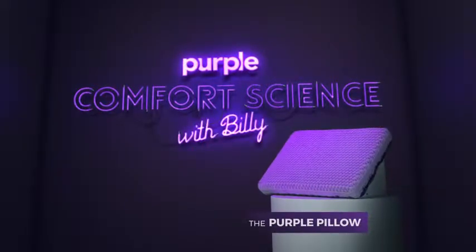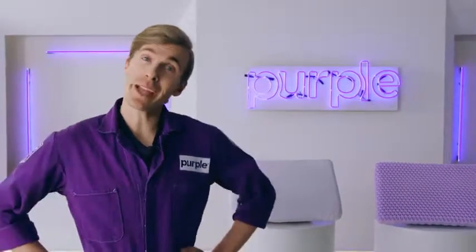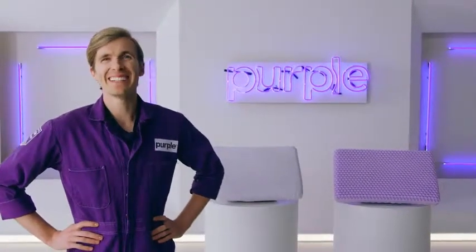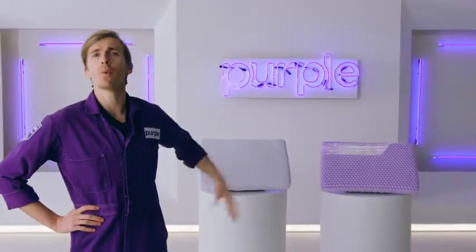Purple Comfort Science! Are you laying your head on garbage? Not anymore! Today we talk Purple Pillow and ask, what makes it the world's comfiest pillow? Science!